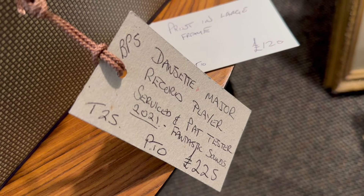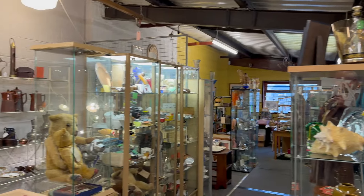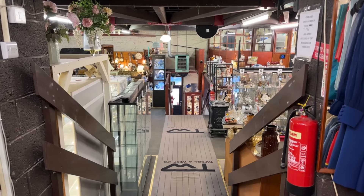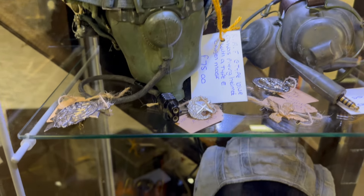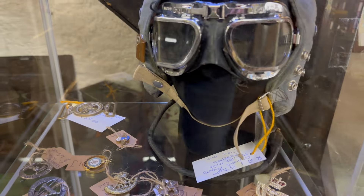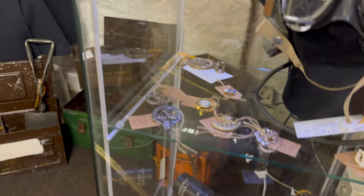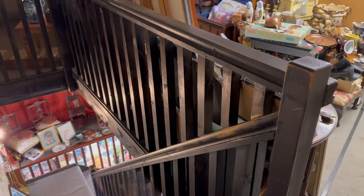There's something for the quirky collector but also for serious collectors. Look at that bowl — I love the 1930s stuff. There's a nice restored Dansette with the Monarch turntable. My sister had a Dansette, and that's where I first heard Beatles records. Record player serviced and tested in 2021, fantastic sound — 225 pounds.